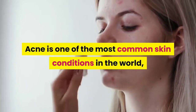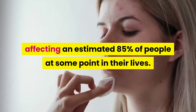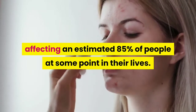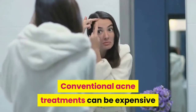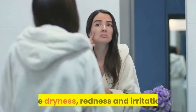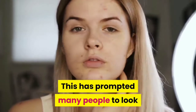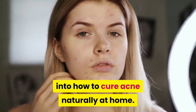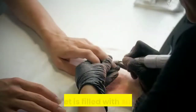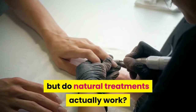Acne is one of the most common skin conditions in the world, affecting an estimated 85% of people at some point in their lives. Conventional acne treatments can be expensive and often have undesirable side effects like dryness, redness and irritation. This has prompted many people to look into how to cure acne naturally at home. The internet is filled with suggestions, but do natural treatments actually work?